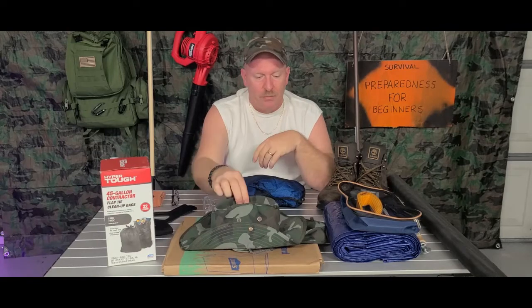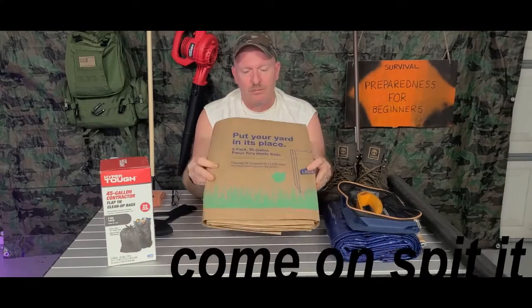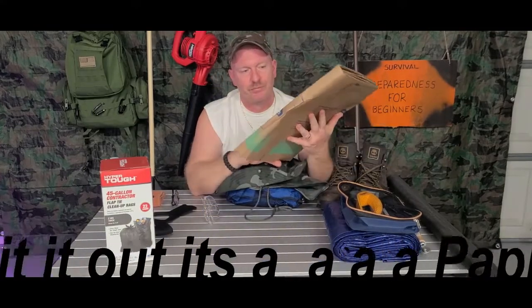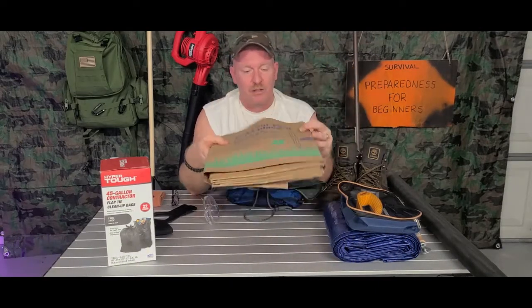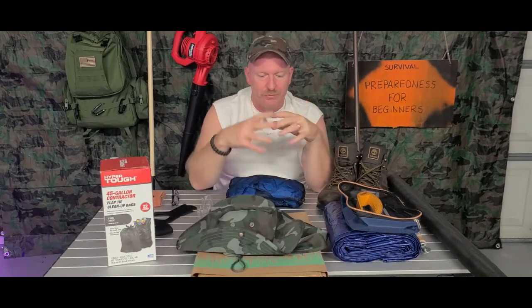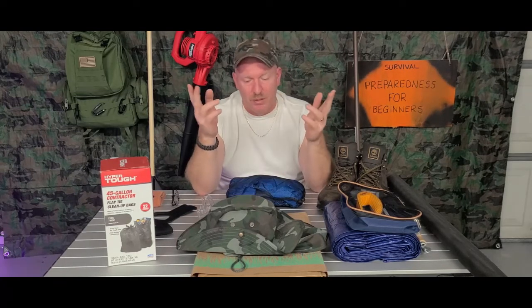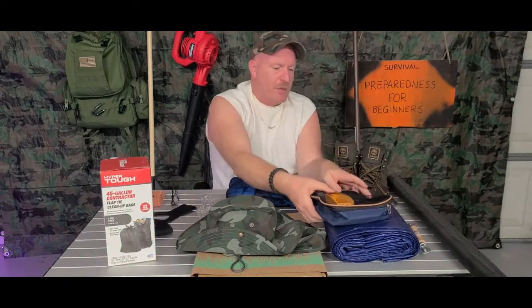You can also get big brown paper leaf bags. I get mine at Lowe's because it's right down the street, and Walmart does sell them too. Once hurricane season rolls around, your main places like Home Depot, Lowe's, and hardware stores have these on hand year round — they don't break it down to seasons like a lot of places do.